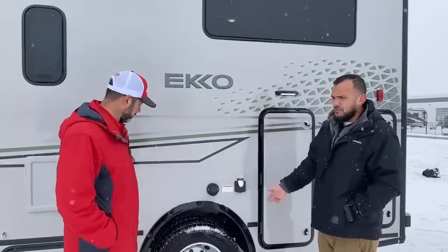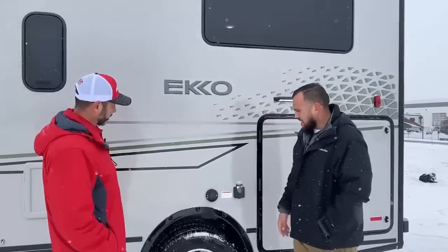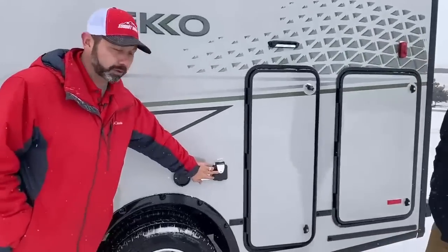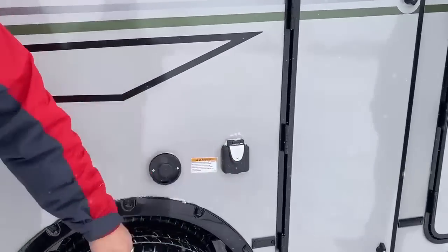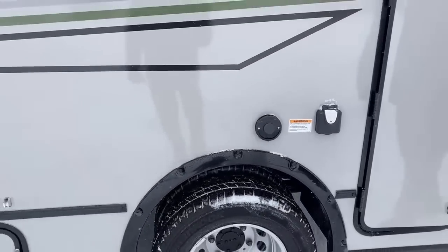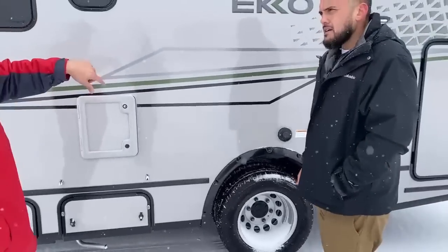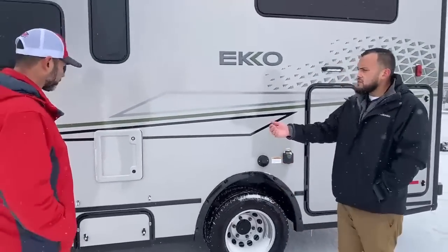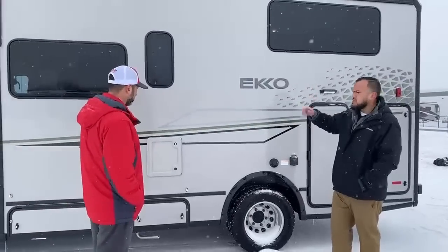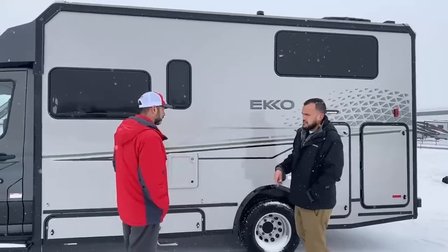And I drove almost 1,200 miles to get here — all the way from Iowa. When you're plugged in, this lights up so you know that you have power. The wheelbase is 156 inches. The unit is 23 feet 3 inches in length, 10 feet 4 inches from the bottom of the tires to the top of the air conditioner, and 11 feet 6 inches in width — so again, almost like a van.